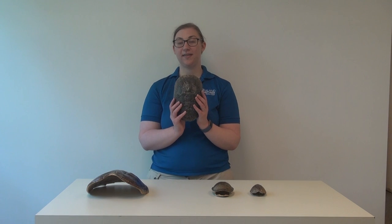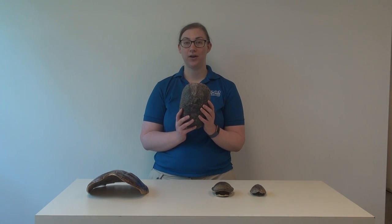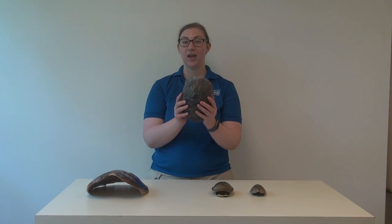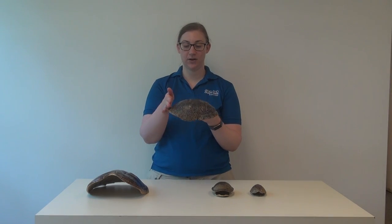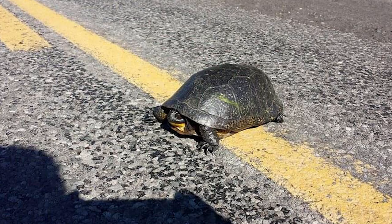This turtle is less common in Michigan and is actually being studied for its different populations to be protected. This is a Blanding's turtle. You'll know a Blanding's turtle because it has a very domed shell, and when you see them in the wild, they have a very yellow chin.